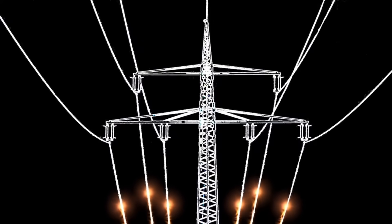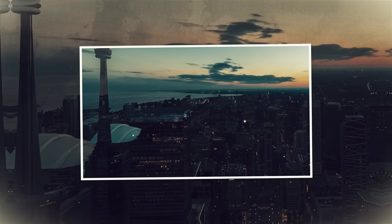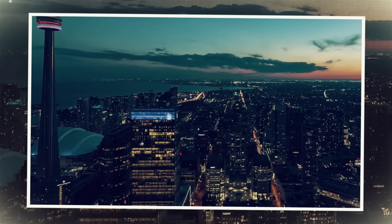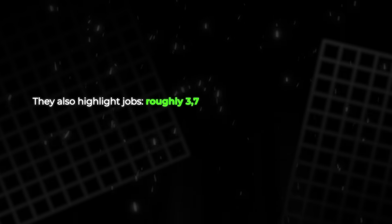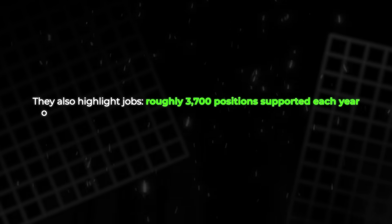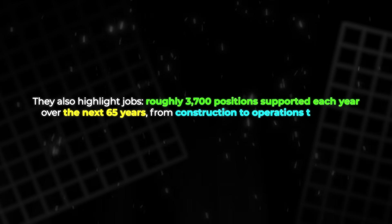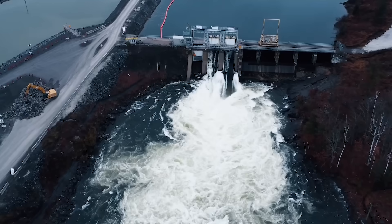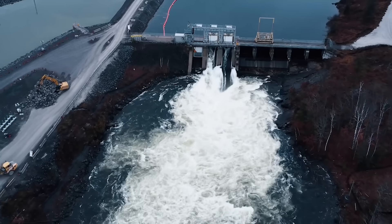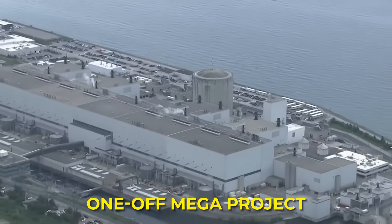Together they are expected to deliver about 1,200 megawatts of electricity. Political leaders are selling it as reliable, affordable, clean power for about 300,000 homes. They also highlight jobs — roughly 3,700 positions supported each year over the next 65 years, from construction to operations to supply work. In short, Ontario is trying to prove that nuclear can be built more like a product line than a one-off megaproject.